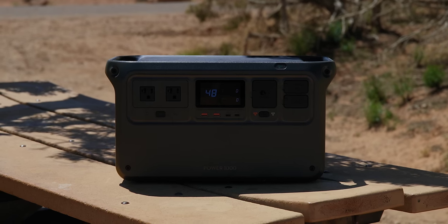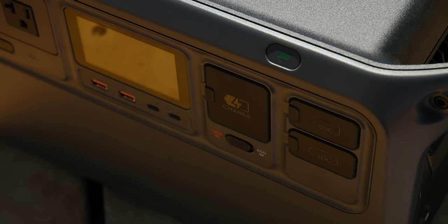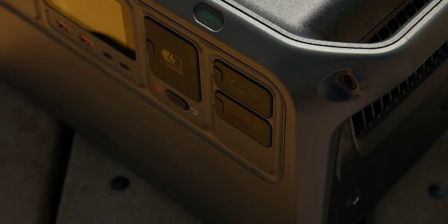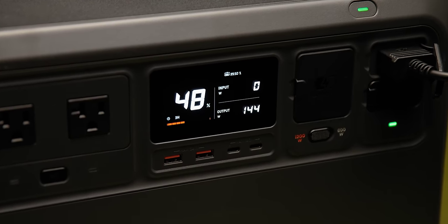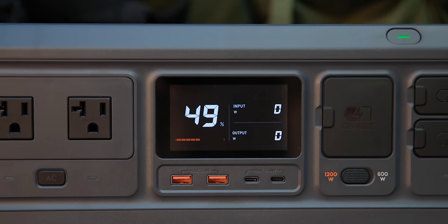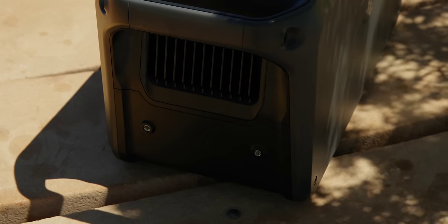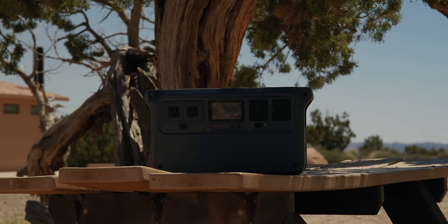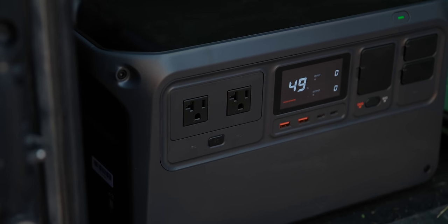I want to talk about the design because there are a lot of different ways you could go and DJI made some interesting choices. Everything you need — both to charge it and power different items — is on one side, the front, so you don't have to worry about cables going to different areas. It's super easy to use with a very DJI-esque interface and a great screen. On the side there are also two quarter-inch threads to attach accessories or mount the battery to keep it secure.